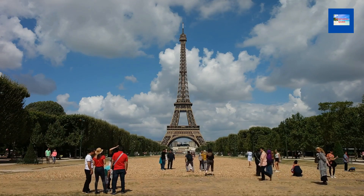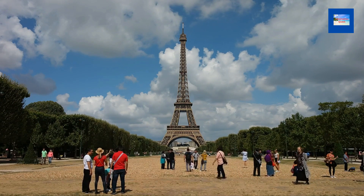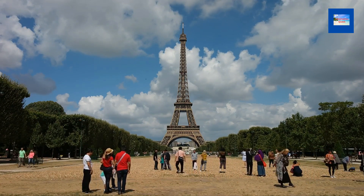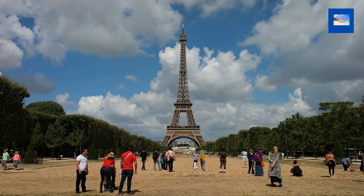The Eiffel Tower may expand or contract up to 6.5 centimeters with temperature rise and fall, and it may sway up to 7 centimeters in strong winds.